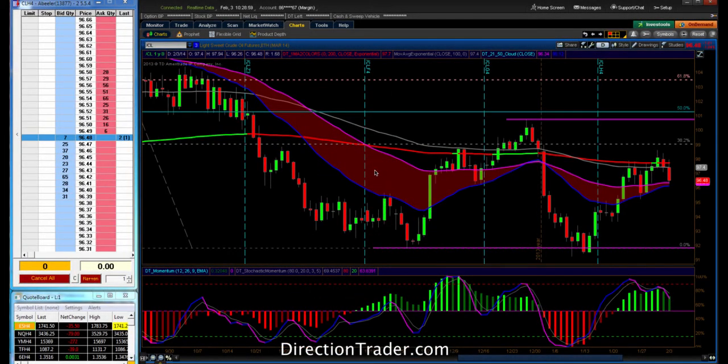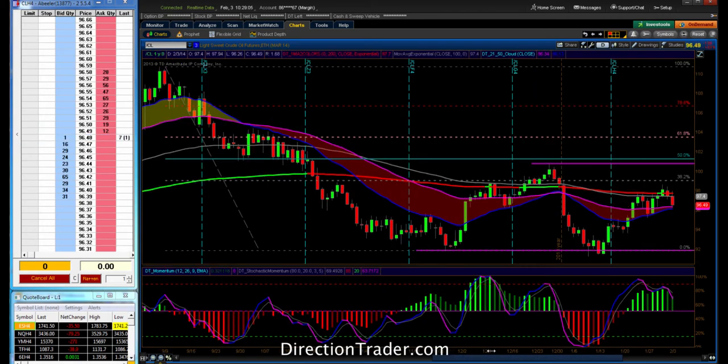Adam here at DirectionTrader.com. Let's capture the trade of the day video. It's going to come in crude today. As you see here, we were talking all morning about crude and the potential to sell off.